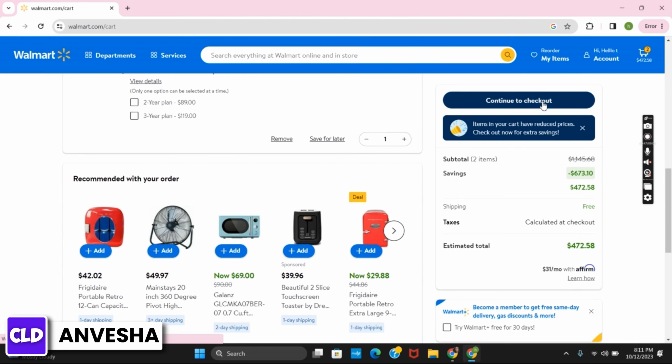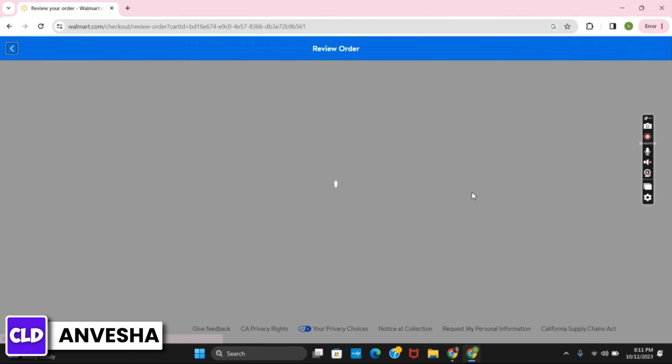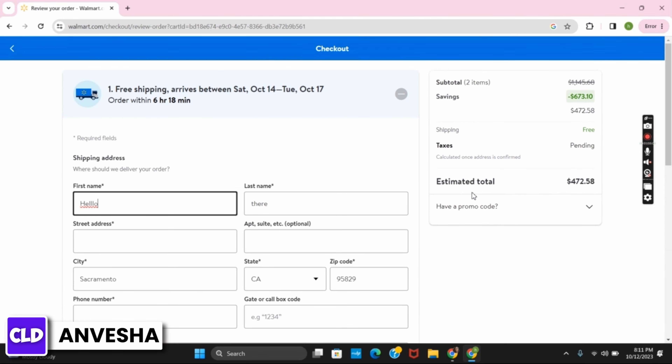After that, tap on continue to checkout. Once that is done, you have to give your shipping details on the left side, and on the right side you can see your totals and estimated total.